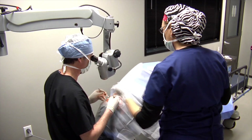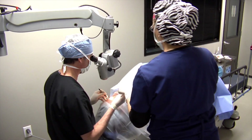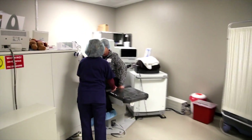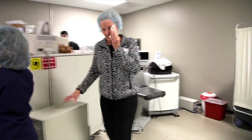We can then implant that lens into the eye and take another measurement with the Aura system, which allows us to fine-tune and get the most precise implant on the spot. That way, when you leave the operating room, there's no question that we put the absolute best lens implant in your eye.